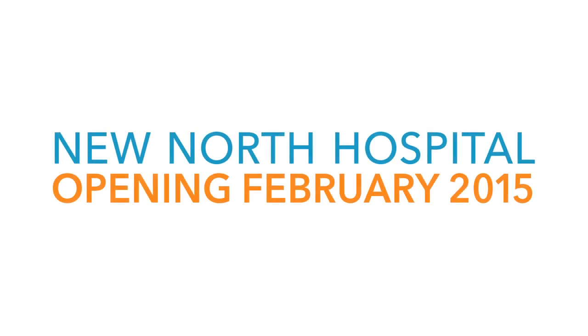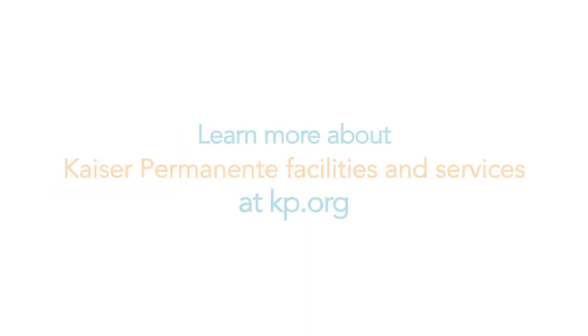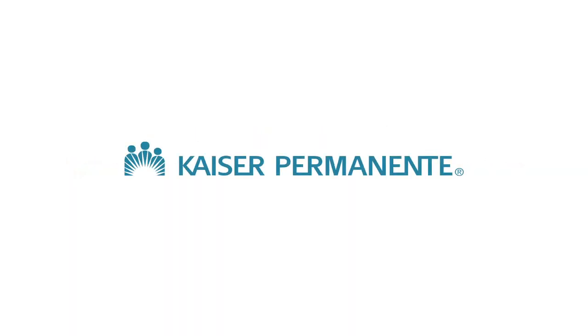And remember, be well and thrive. Thank you so much for joining us.